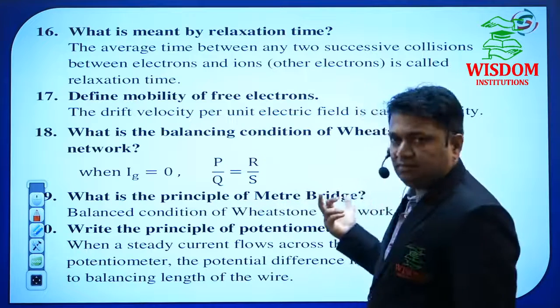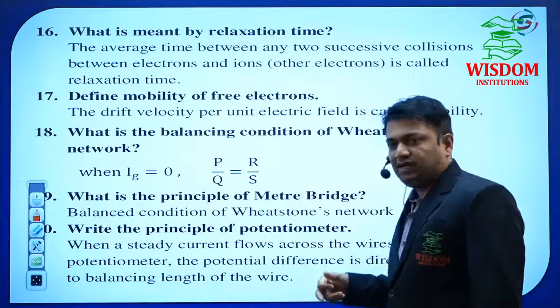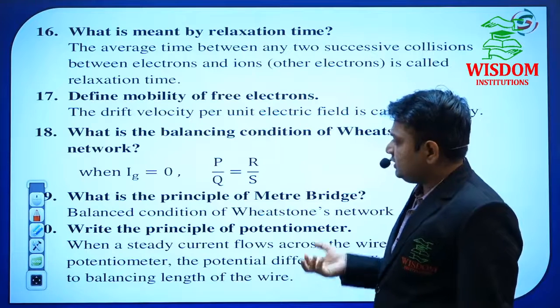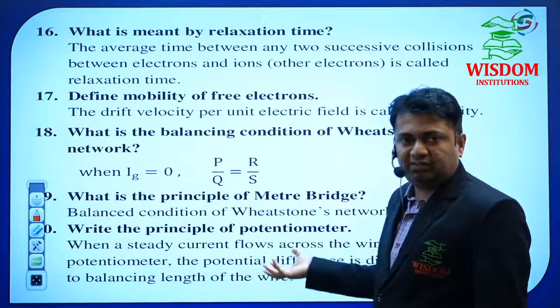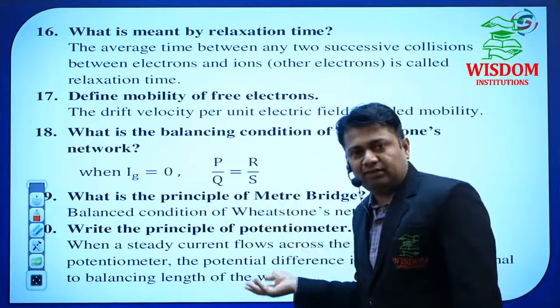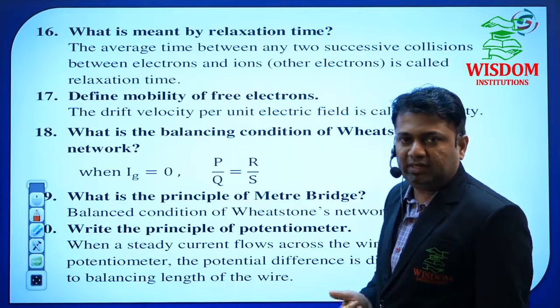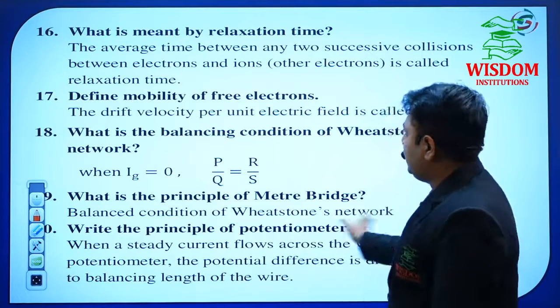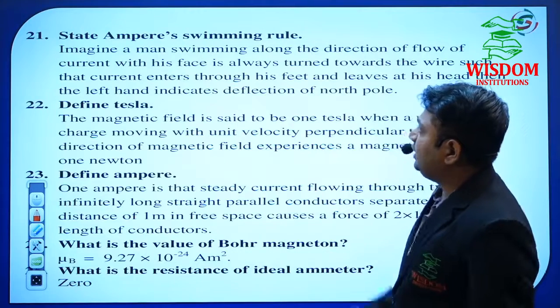What is the principle of the meter bridge? In the meter bridge, we did two experiments in our lab, but those derivations are not going to be asked in the examination. He may ask the principle of the Wheatstone network or the principle of the potentiometer. The principle of the potentiometer may also be asked this year.